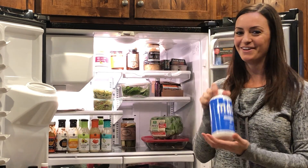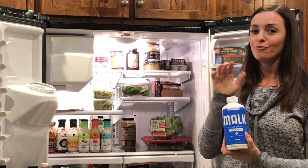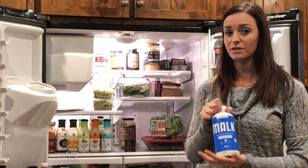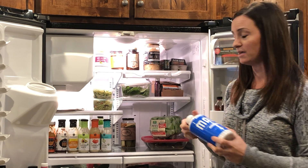Milk — another favorite of ours, a really clean milk alternative. It's an almond milk with only three ingredients, so no gums, no fillers — as clean as you can get without making it yourself.